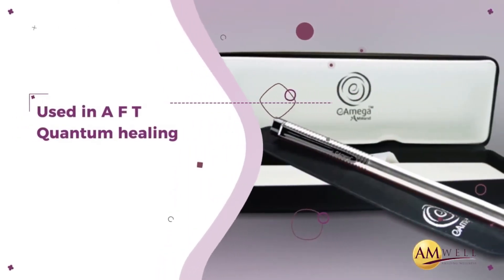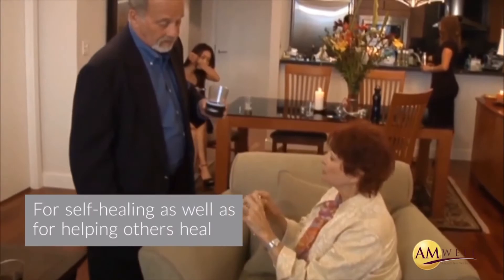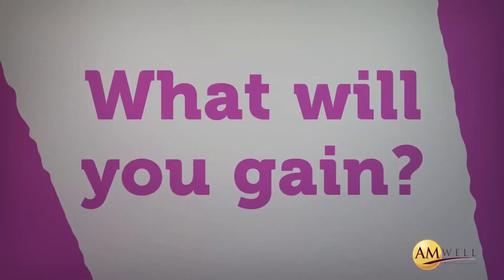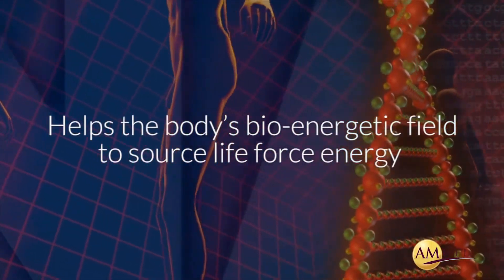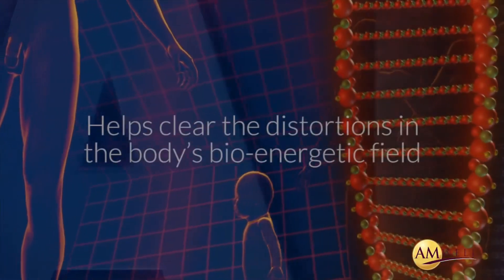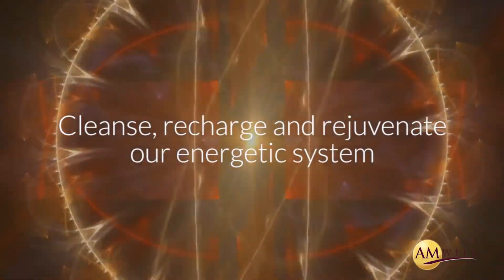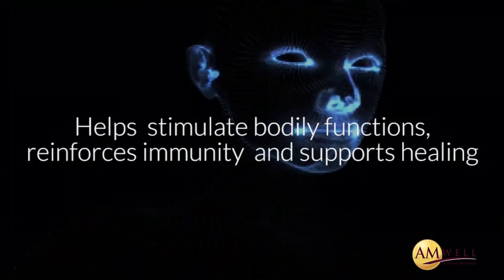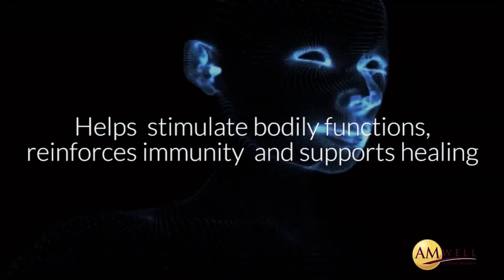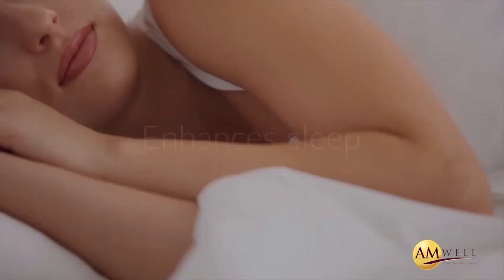AmWand is one of the major tools used in AFT quantum healing, and people can use it for self-healing as well as for helping others heal. Using AmWand regularly helps the body obtain homeostasis, helps the body's bioenergetic field source life force energy, helps clear distortions in the body's bioenergetic field, cleanses, recharges and rejuvenates our energetic system, unblocks and strengthens the energy flow in the body, helps stimulate bodily functions, reinforces immunity and supports healing, helps relieve aches, pain and discomforts, increases energy and well-being, and enhances sleep.